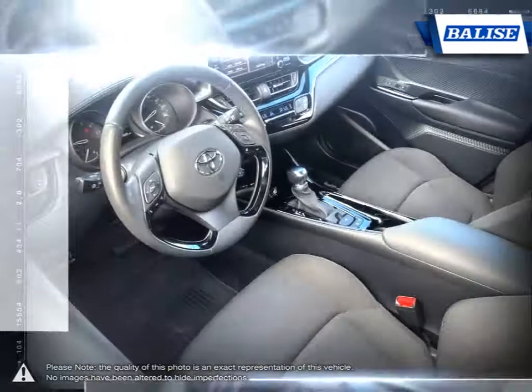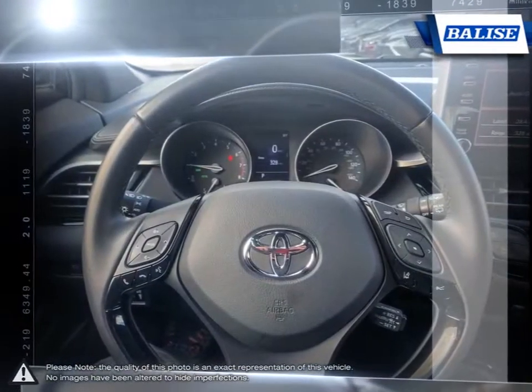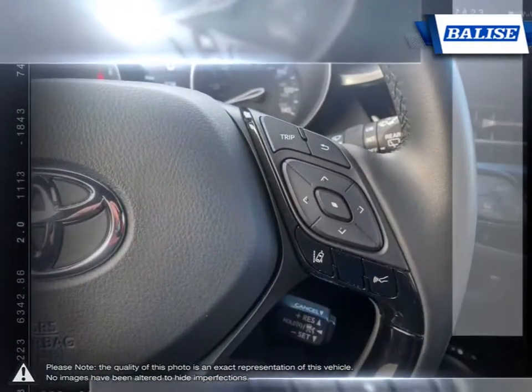At Belize Toyota of Warwick, we offer drivers from across Rhode Island and Massachusetts the newest Toyota models, reliable used cars, and everyday low-priced auto services. Thanks to the power of the Belize Group,